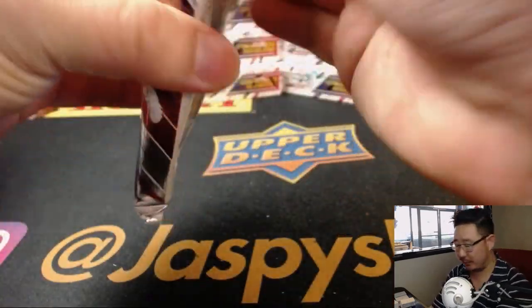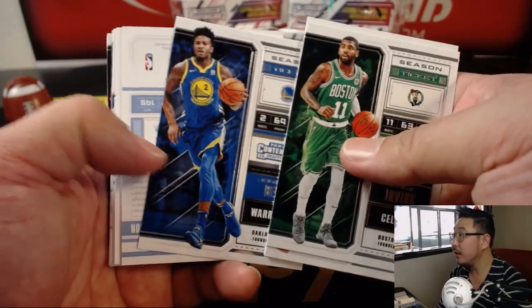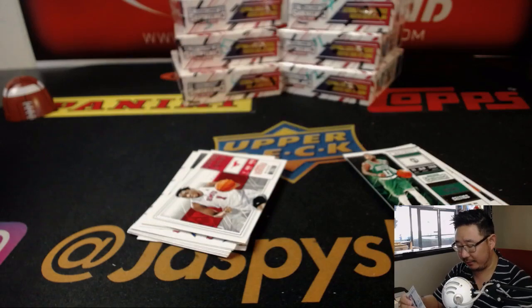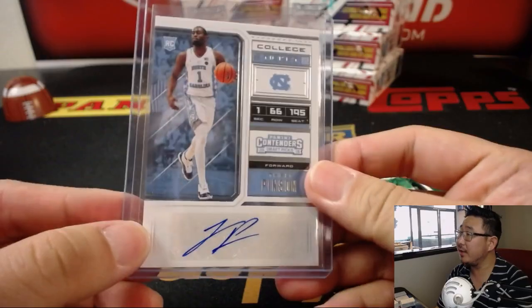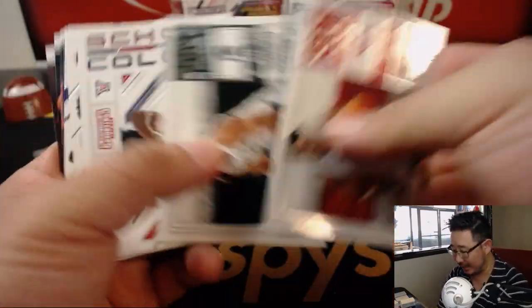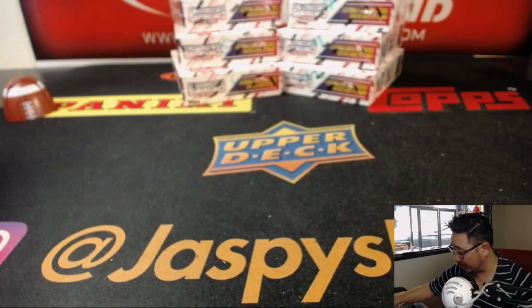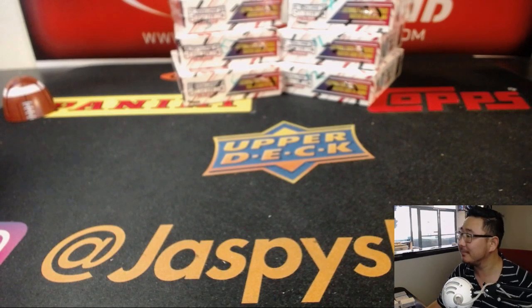Pack 4 for Logan — last but not least, last pack mojo for Logan. Let's see if there's any extra magic here for you. It's going to be Theo Pinson, college ticket autograph. And that's how we end it, folks. Joe for jazbyshobbyland.com. We've got six boxes left, ladies and gentlemen, so get into it while supplies last on jazbyshobbyland.com. Thank you, and we'll see you next time. Bye.